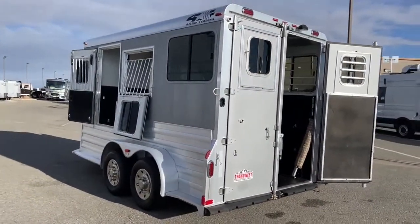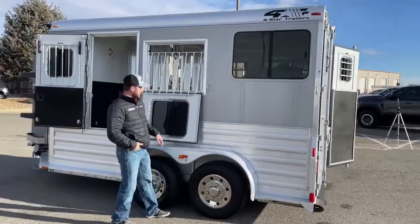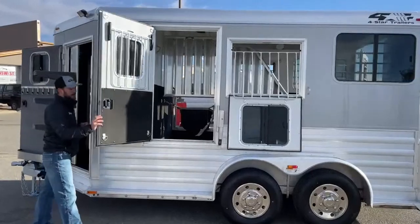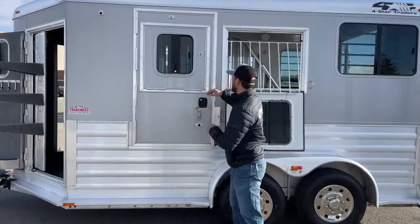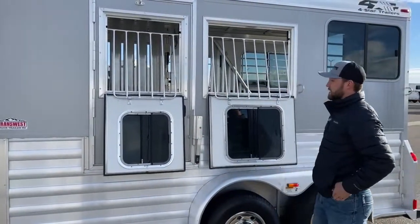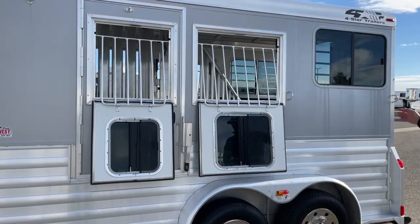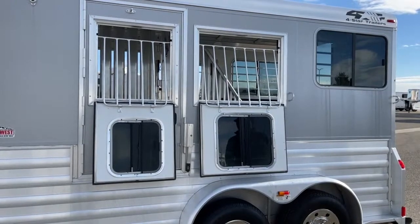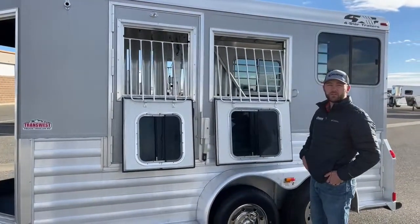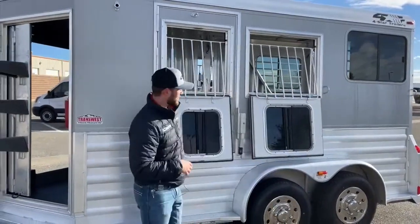Moving around to the other side, it's going to be pretty similar — same drop-downs, same window types. You're also going to have a tie ring on each side of this trailer as well. I'll show you the drop-down in your escape door on this side. You do get a drop in this escape window, and it's a pretty big drop for an escape window. So while you're traveling you've got that big drop open, and then your big slider open too, so your horse is pretty much going to have maximum air. It's also nice for him to see out so he doesn't feel as enclosed — some horses can get claustrophobic in these trailers.